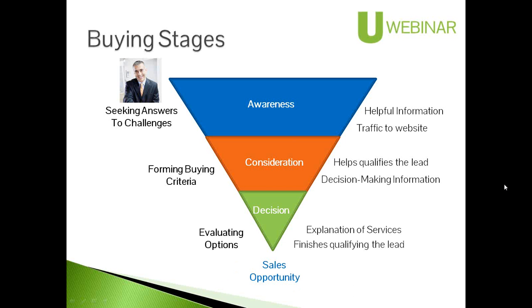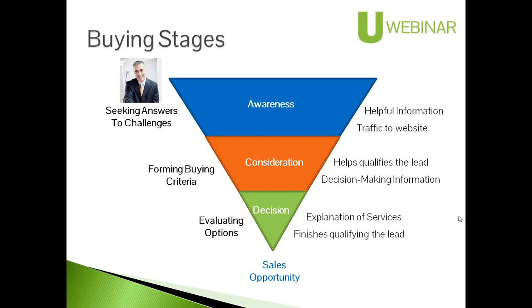Finally, once they've decided on the nature of their problem and the direction they want to go, they're evaluating options — consultant A or consultant B. This is where they really want to understand what services are provided, what approximate costs to expect, and what will be required of them. At this decision stage, we want to connect with them personally, and we should already have the lead intelligence to do that so we can create a very powerful sales opportunity.